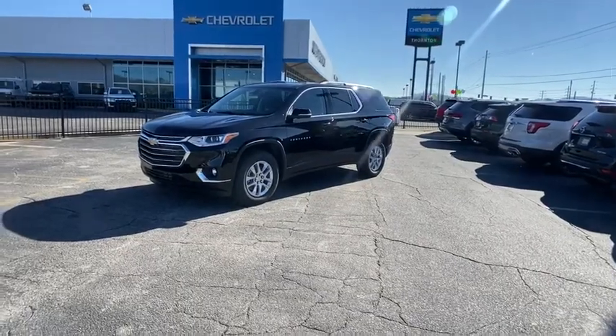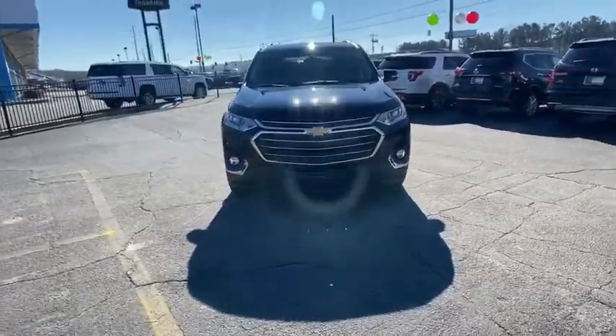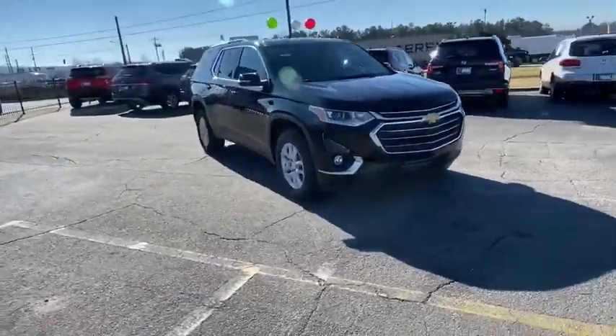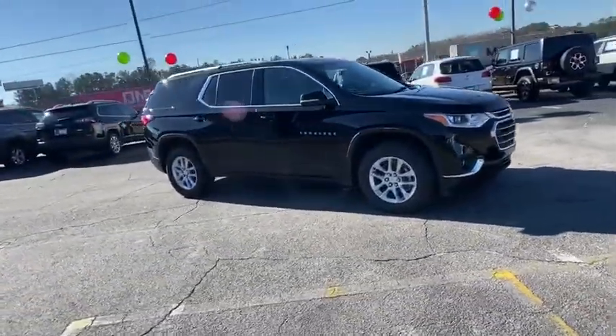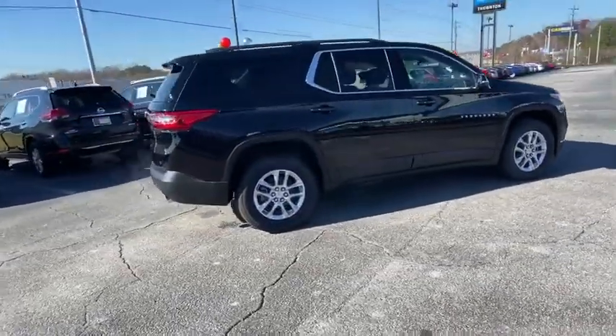Come test drive the 2021 Chevrolet Traverse. The Chevy Traverse is more stylish than minivans and far more fuel and space efficient than truck-based SUVs. Crossovers like the Traverse are excellent family vehicles.